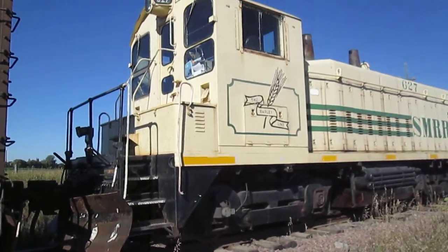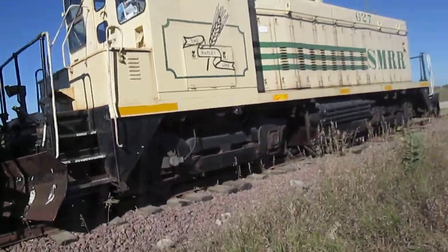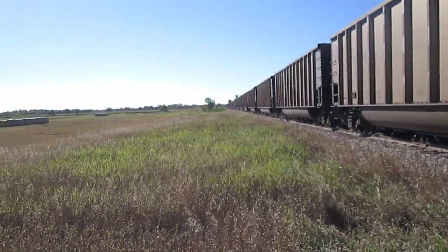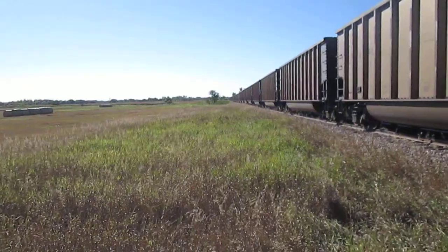Anyhow, kind of interesting. Here's the horn of another train there.